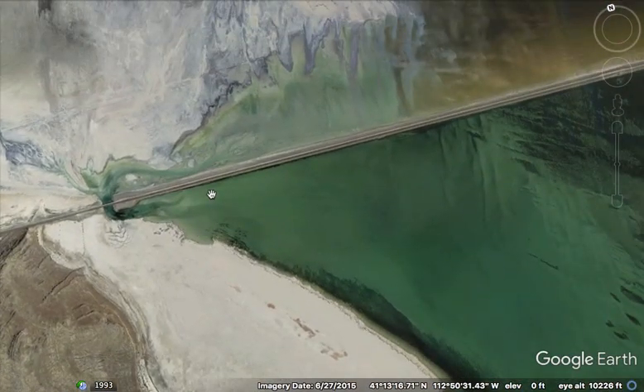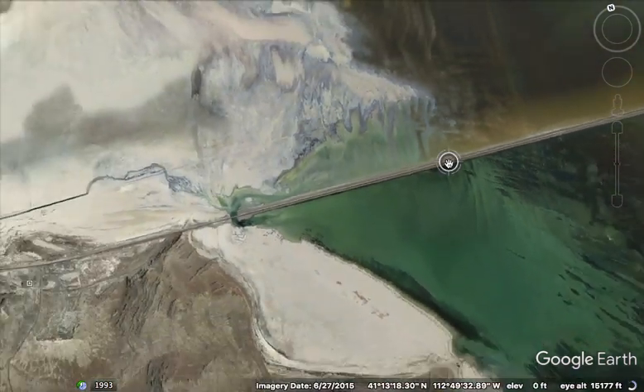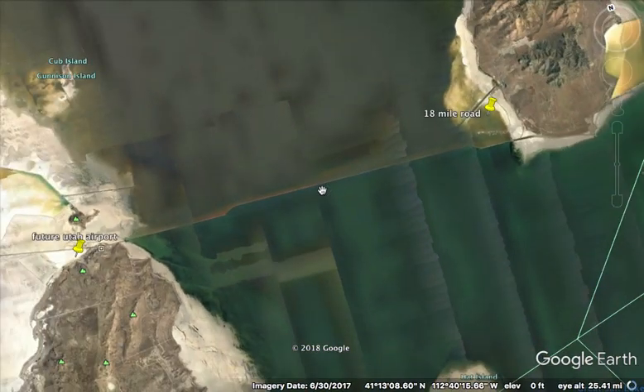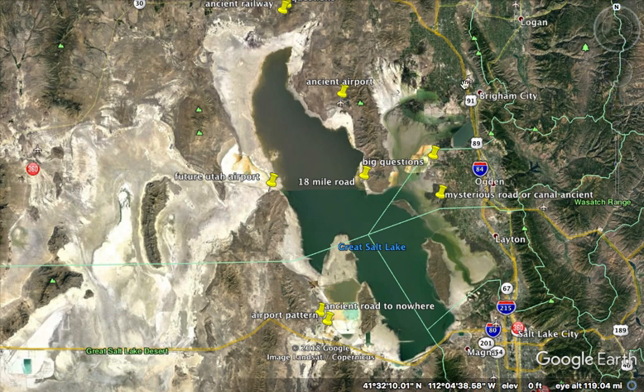I believe this is a railway now — it really does appear as if it's a railway. But it also appears to be on a much older and ancient road. See, it crosses into the water here. This road is 18 miles across a chunk of the Great Salt Lake. That's absolutely amazing. The railway came from the east and from the west and met, I believe, in Ogden right here. So this very well could be that railway, and they may have just cut through.